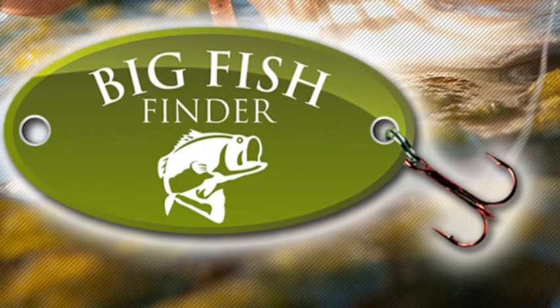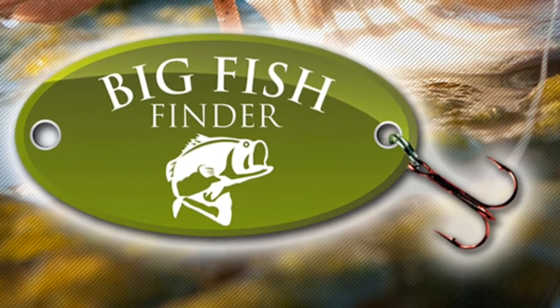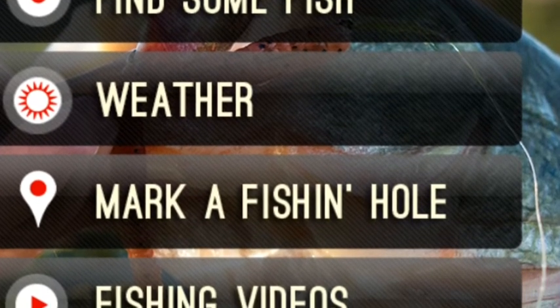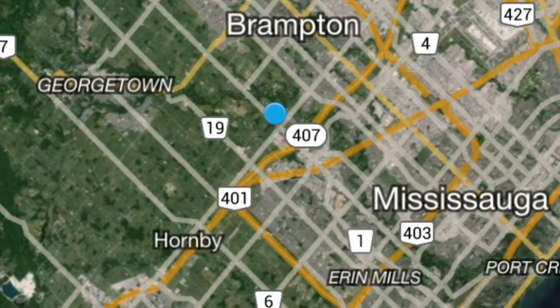Our next app is Big Fish Finder. This is the main menu — find some fish, weather, mark a fishing hole, or fishing videos. This is the map, and other people have marked spots.